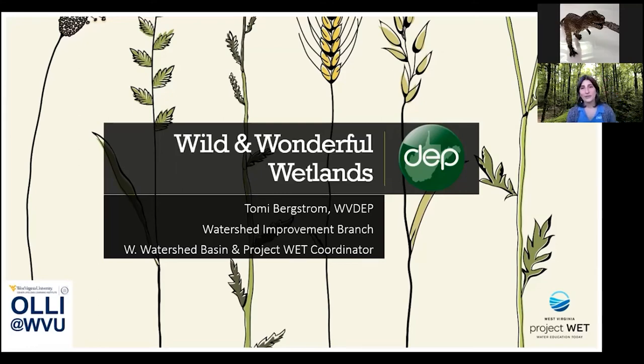Hi, everybody. My name is Tommy Bergstrom, and I'm going to be starting off our three-day series of the Wild and Wonderful Wetlands. I work for DEP, which is the Department of Environmental Protection, and I work within the Watershed Improvement Branch. I serve there as the Watershed Basin and Project WEC Coordinator for the western part of the state. Very excited to be here with you today — this is my second talk with this group, and it's nice to meet everybody virtually.